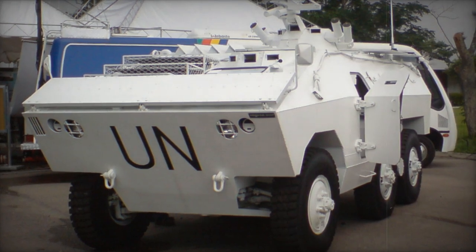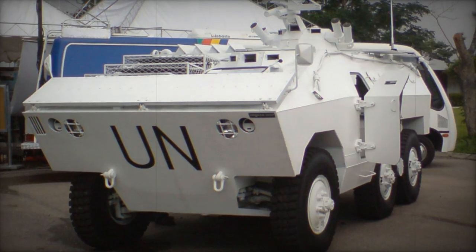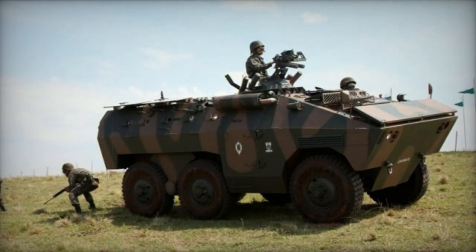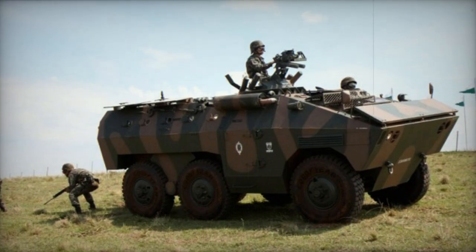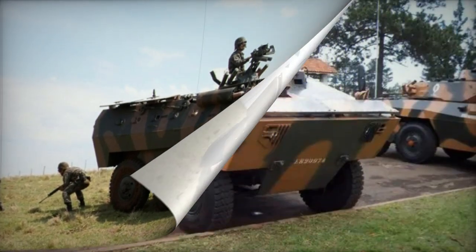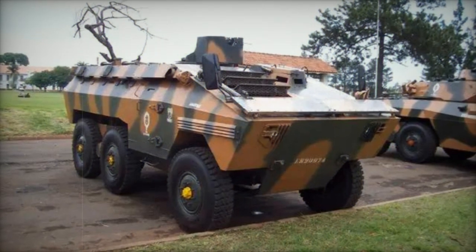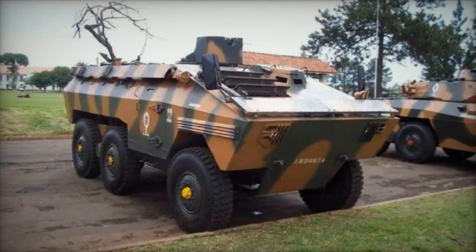The development of the Armored Personnel Carrier E.E. 11 Urutu was initiated in 1970 by the Brazilian company Engesa. This Brazilian military vehicle takes its name from the Crossed Pit Viper. The first prototype was constructed in the same year, and production of the E.E. 11 Urutu commenced in 1974.